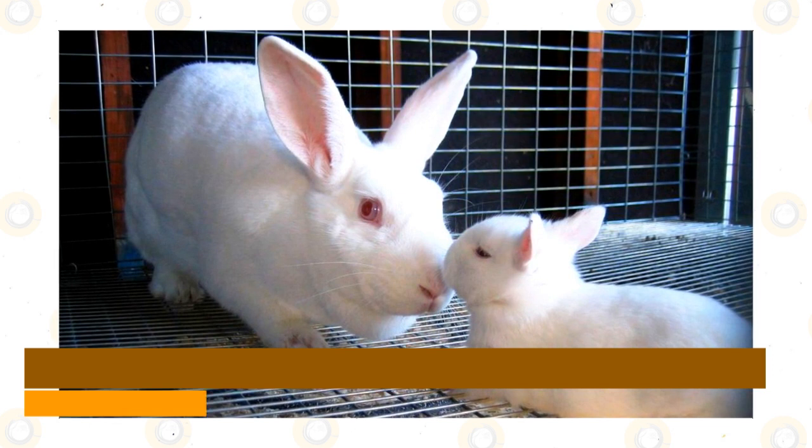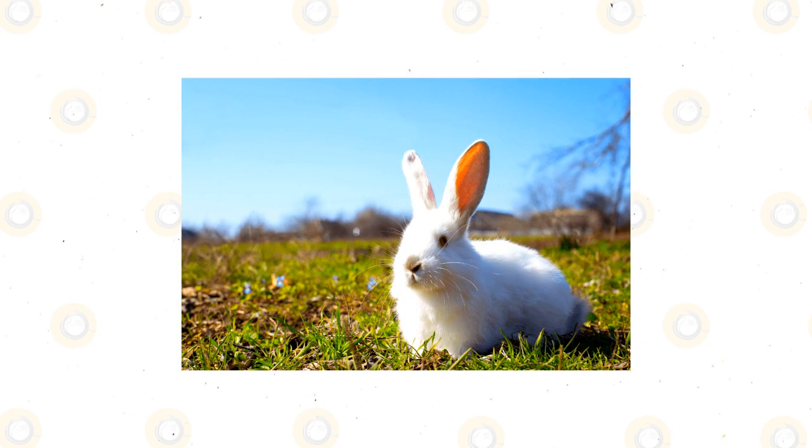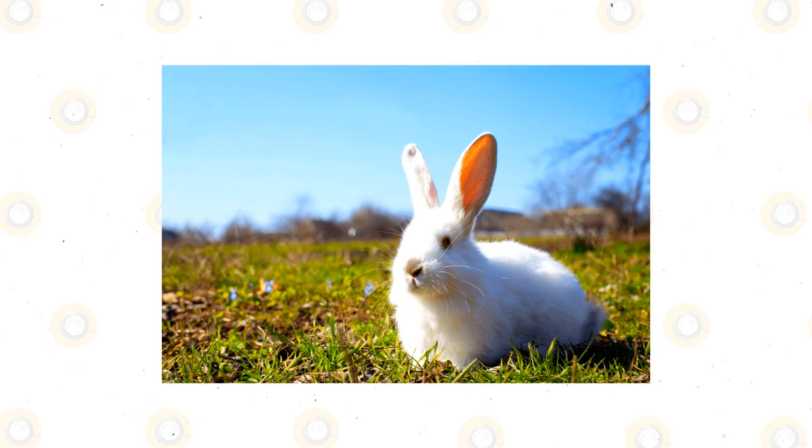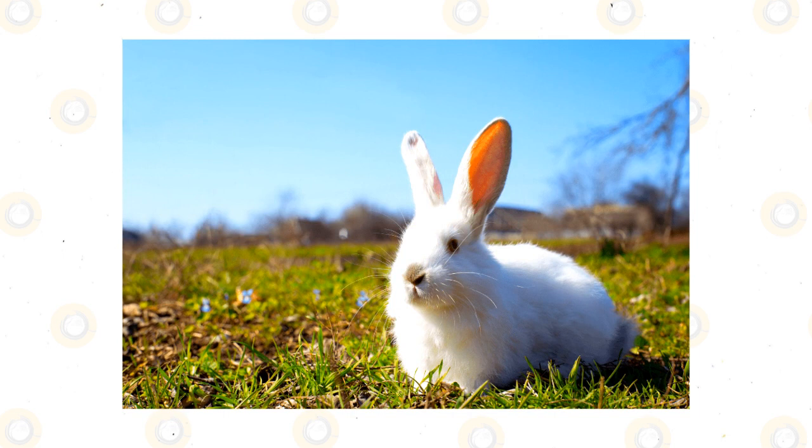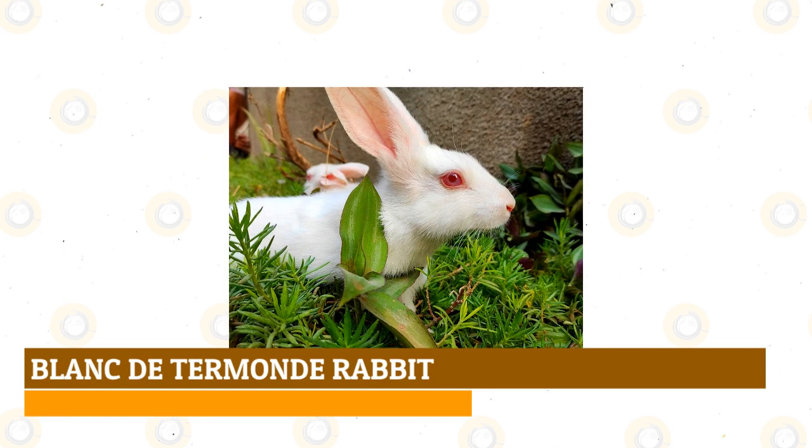Florida white rabbit: this breed was developed in Florida for lab purposes but has been used for meat and fur. They have a white body with pink eyes and are medium-sized, weighing anywhere from four to six pounds when mature. They have many similarities to the New Zealand white rabbit and can make good pets if socialized to young children and other animals. They are docile and sweet and can be lazy or active depending on their personality.